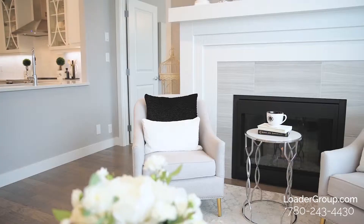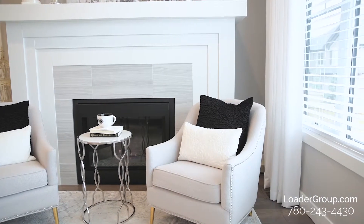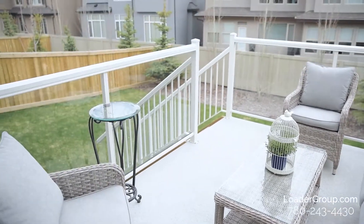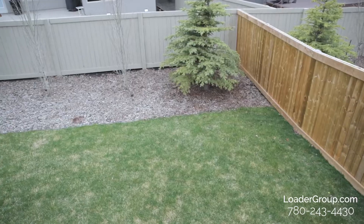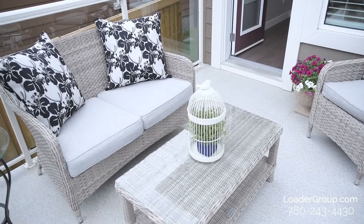Instead of the cookie-cutter linear fireplace that we see in all these new homes, we have this beautiful masterpiece — it's a great way to center around your living space. Off the dining room, you have access to your deck, large enough for your patio furniture and barbecue. The yard is fully fenced, beautifully landscaped, and offers some privacy.